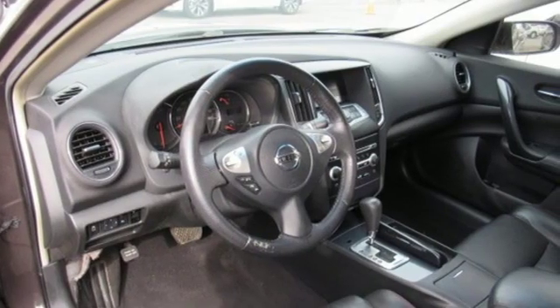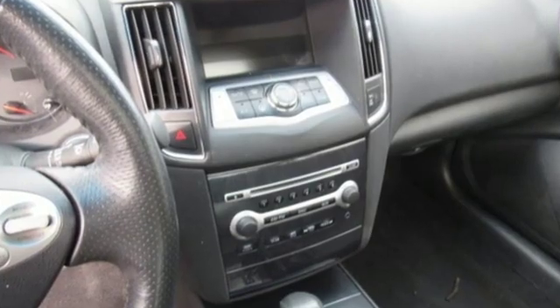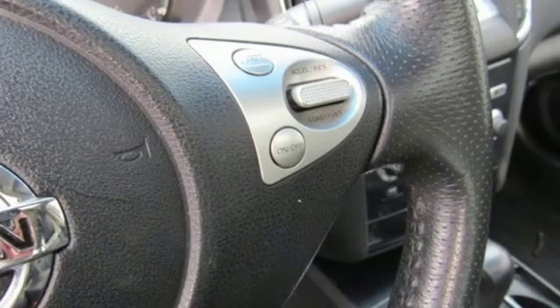Motor Trend remarks Nissan has done an excellent job on the styling. It's so much better looking than the car it replaces. Innovation. Excitement. Nissan.